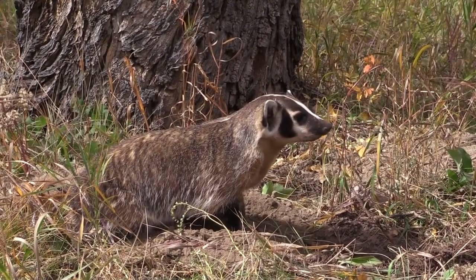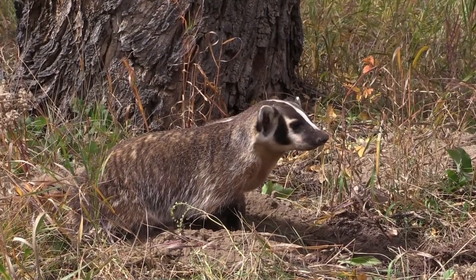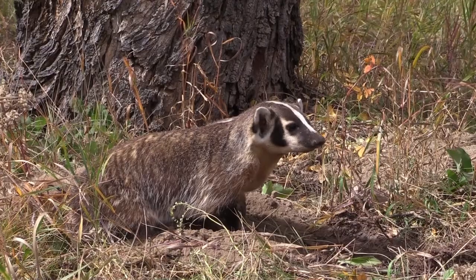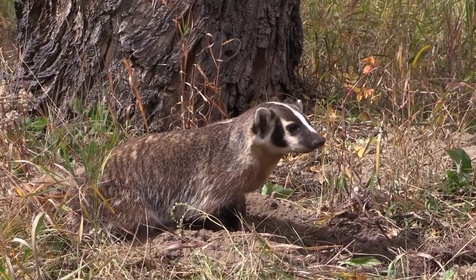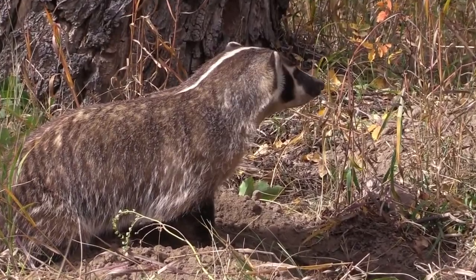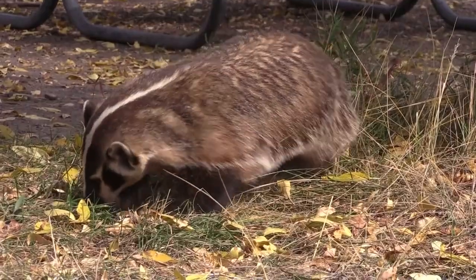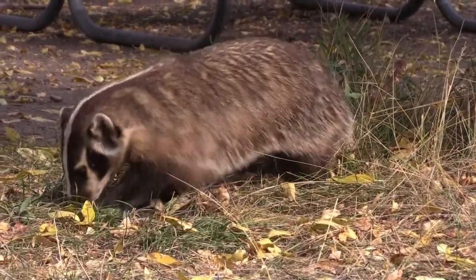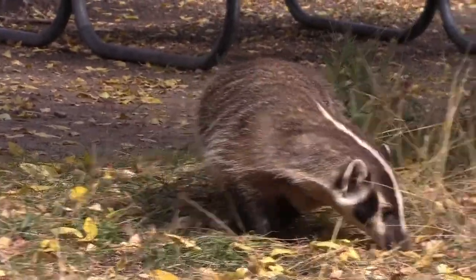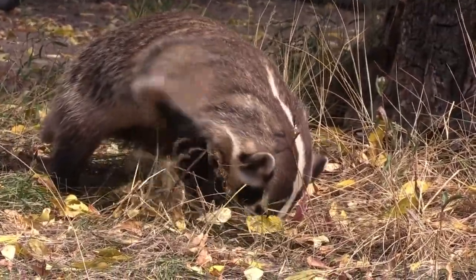Male badgers can be about 30 inches long while females are slightly smaller. On average, badgers commonly weigh between 15 and 20 pounds, but can exceed that weight if they have a healthy diet. One of the really interesting things about badgers is they can be quite a bit tougher than they look. Their reduced size may make them appear less intimidating, but that doesn't mean they can't still put up quite a fight when the time comes.